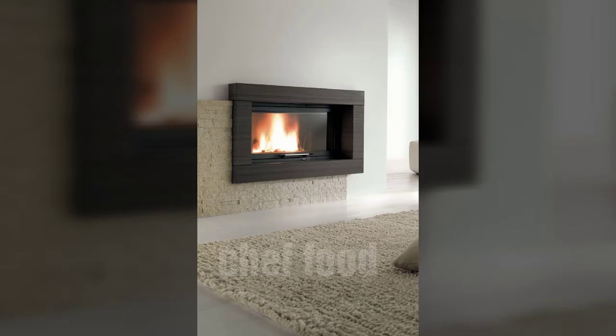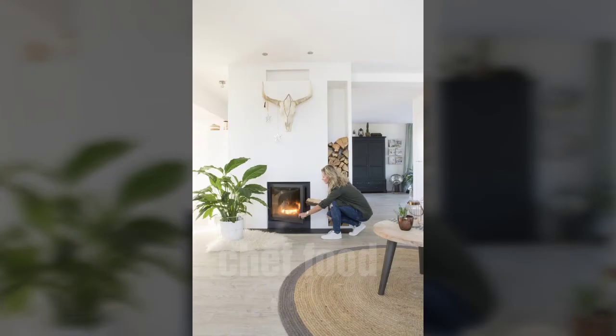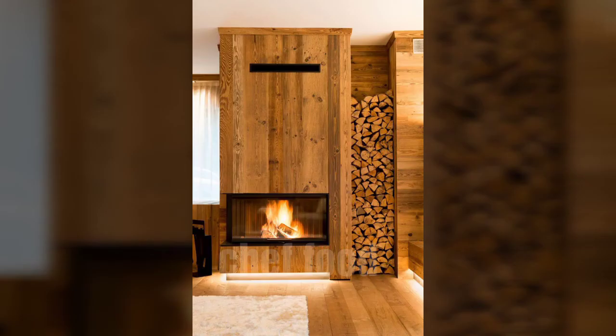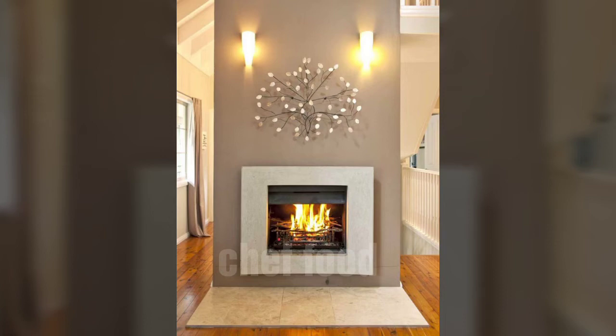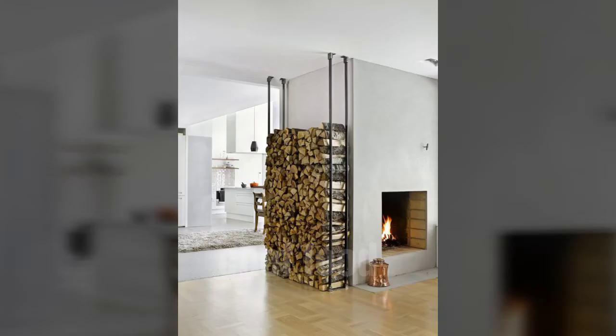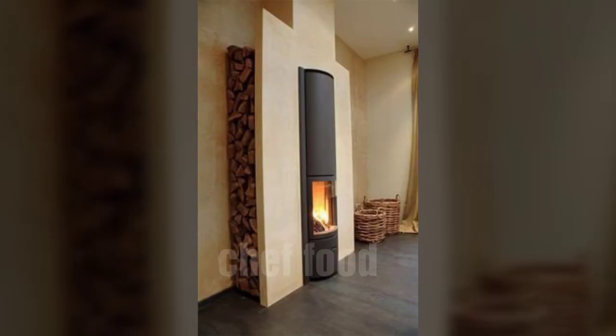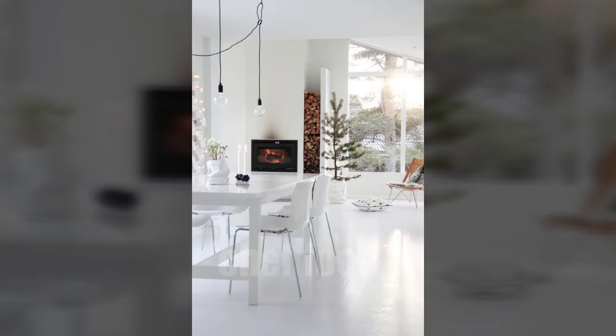Welcome to Chef Food channel viewers. In today's video I am going to show you wooden stove designing ideas for modern design lobby, for modern design dining room, and for modern design kitchen.